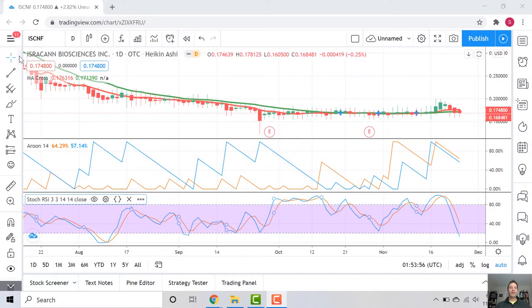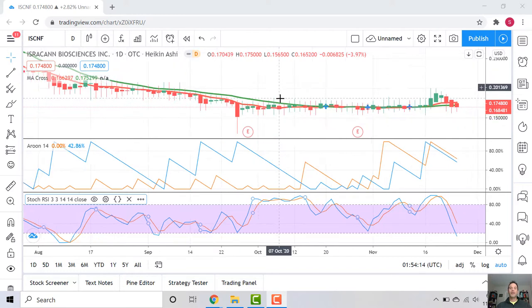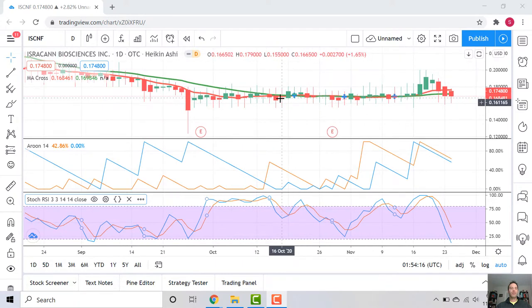Let's take a look now — you'll see it's ISRCAN Biosciences, ticker ISCNF. This is an Israeli firm; their cultivation space is right outside of Tel Aviv. They're looking to export to a lot of the European market, especially Germany. Let's see what the pricing chart has done.